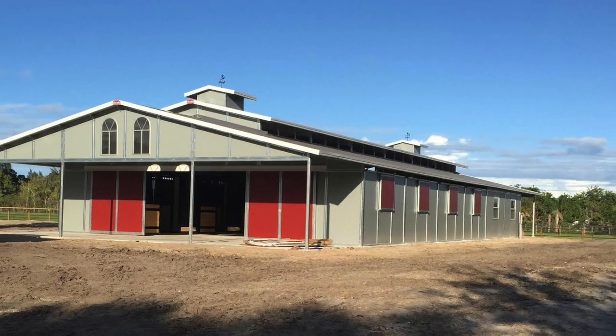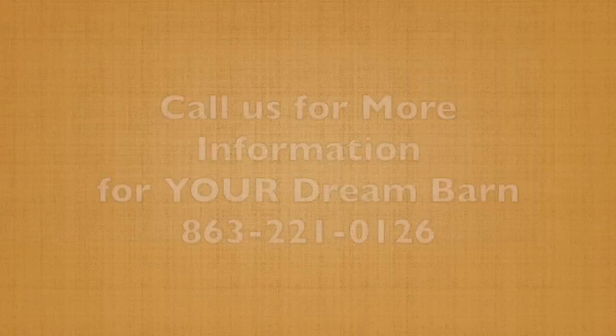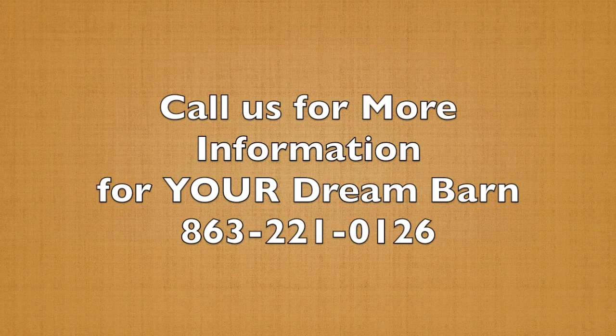The raised center aisle section does have windows and, of course, two 12-foot porches in the back. Give us a call at 863-221-0126.